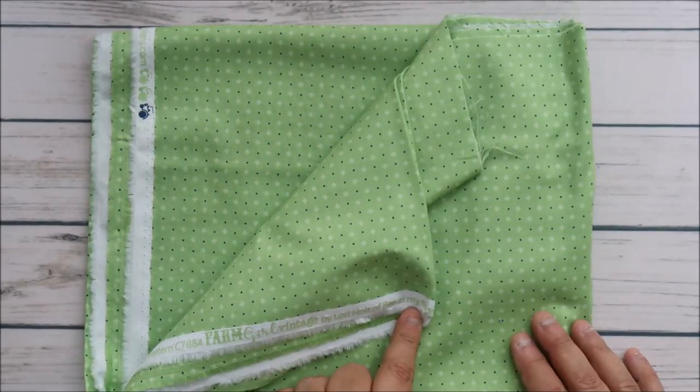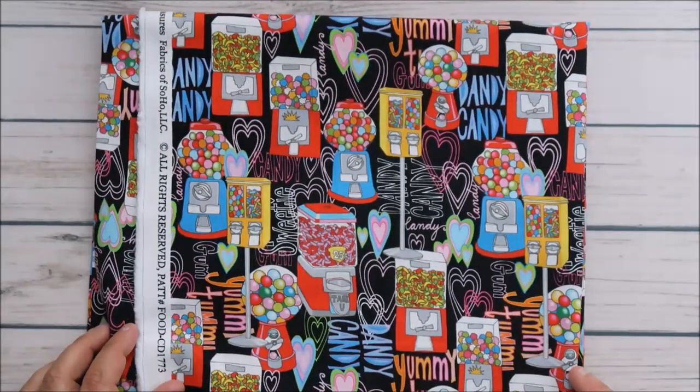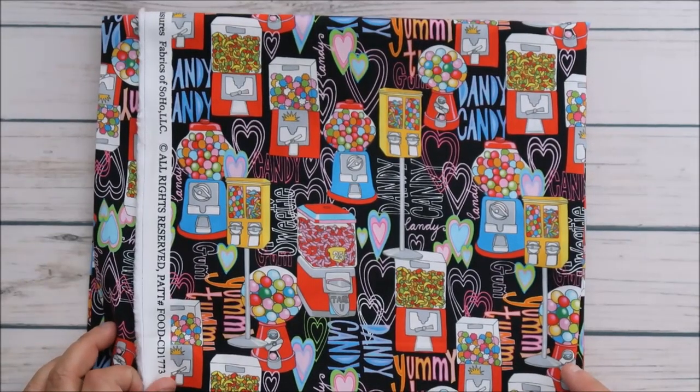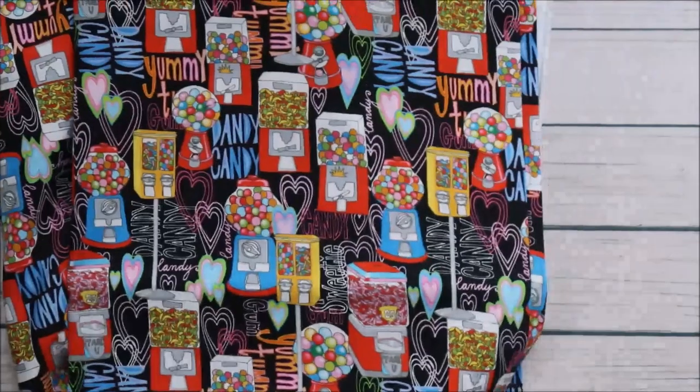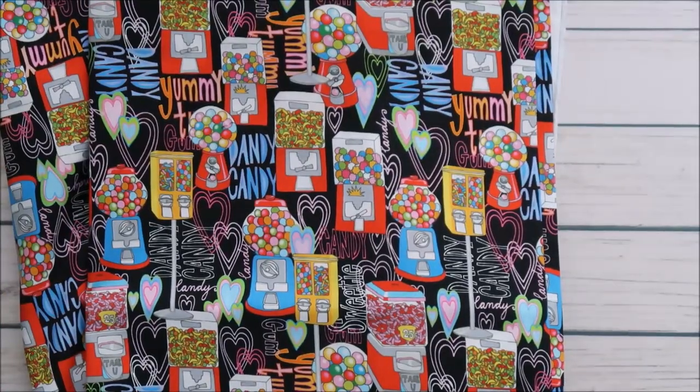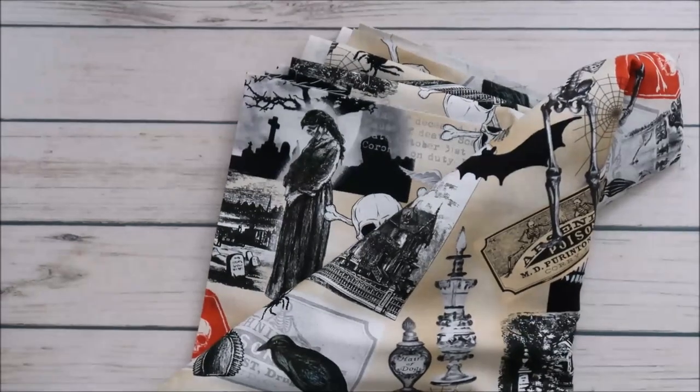This is a Lori Holt farm vintage fabric — I love that one too. And look at how cute this one is! I only meant to get a yard but I ended up getting like three yards, so I guess I need to make a quilt out of this one. I'm an 80s girl — the gumball machines, you always asked your parents for that quarter, or I think it was five cents back then.